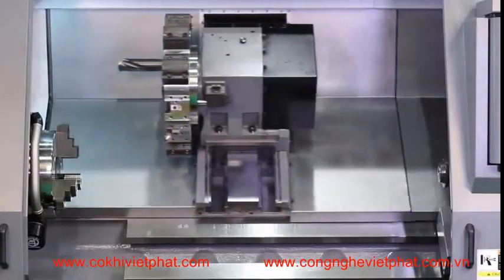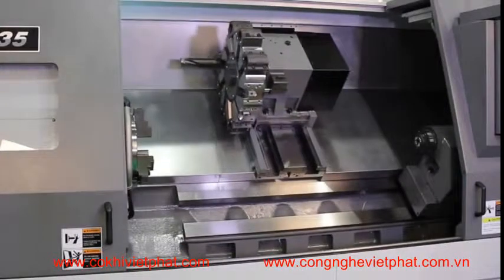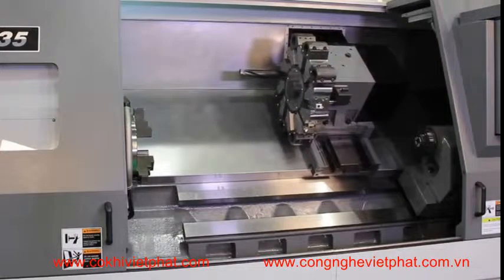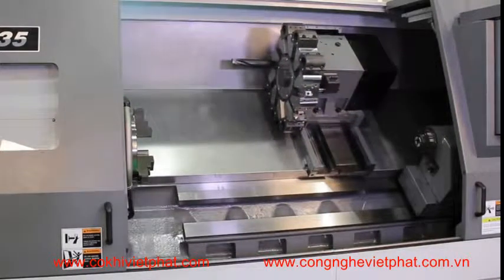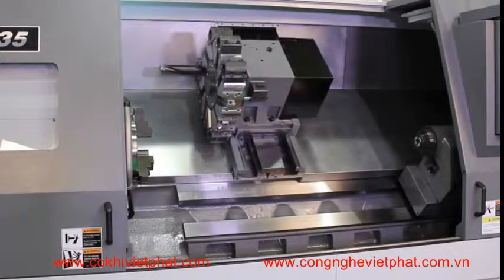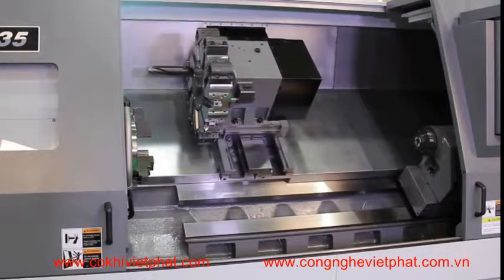It swings 23.6 inches over the bed and 16.7 inches over the cross slide. It has a turning diameter of 16.5 inches and a turning length of 60.2 inches. Rapids on X are 472 inches per minute and 590 inches per minute on Z. The machine weighs 19,800 pounds.